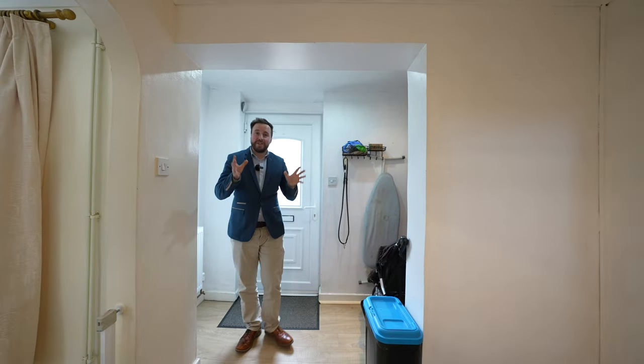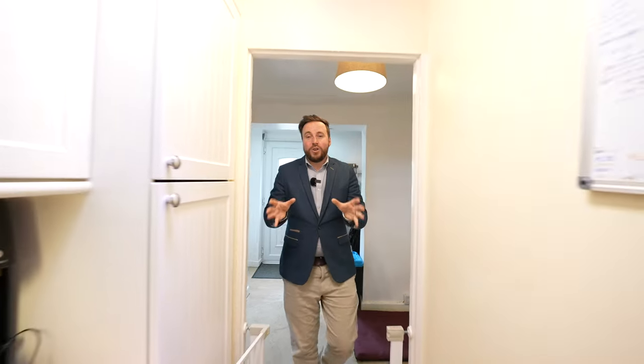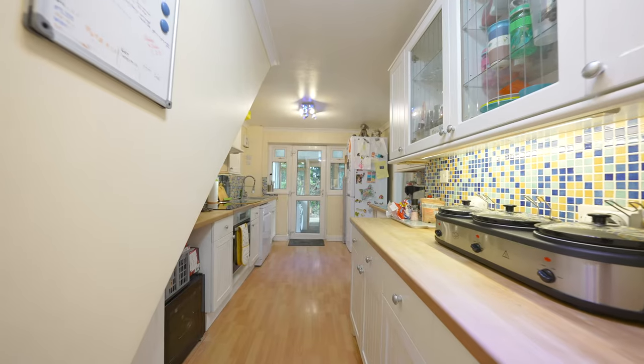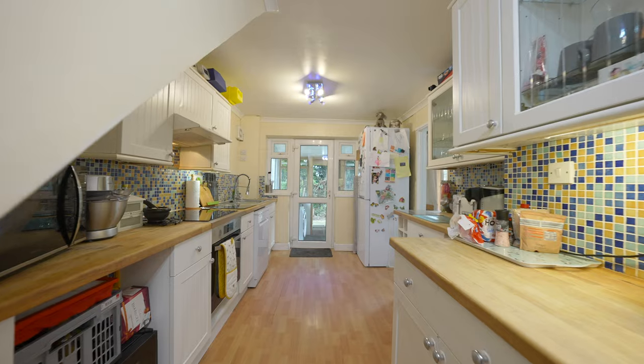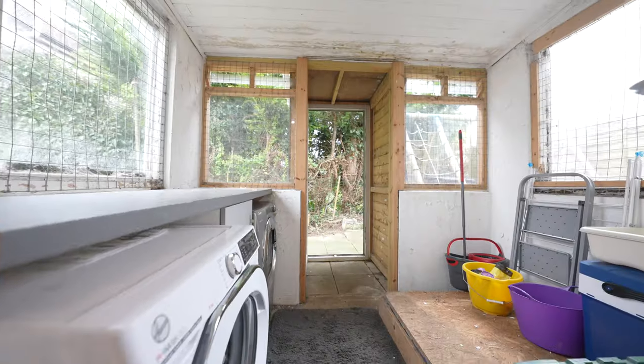Coming into the property you're greeted by this sizable entrance hall and porch which provides ample storage. Coming through then, you have this kitchen which is being fitted with a modern range of units and worktops, with a door leading out to a small lean-to which provides further space for utilities.